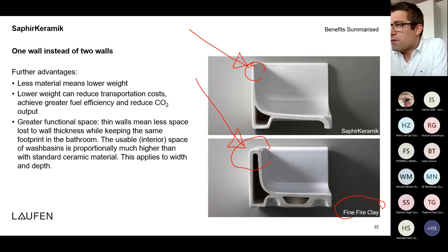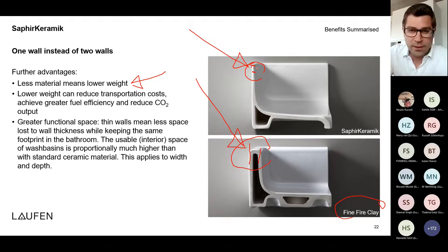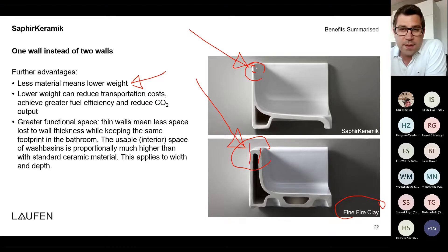Saphir Ceramic is also an environmentally friendly and more sustainable product because we need less material to produce it. The weight is lower, meaning lower transport costs. Another advantage is more interior space: with a normal basin wall you lose around one or two centimeters from outside to inside wall, whereas with Saphir Ceramic you lose almost nothing. This means you can construct a 60-centimeter basin on 56 centimeters because the inside bowl dimension remains the same.